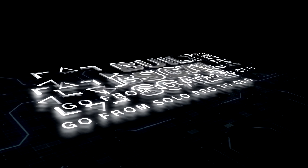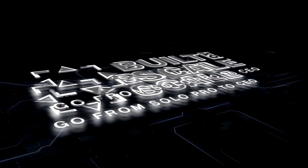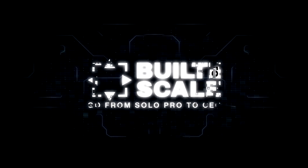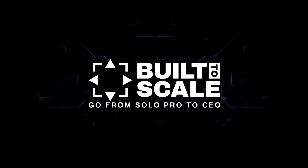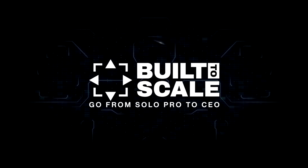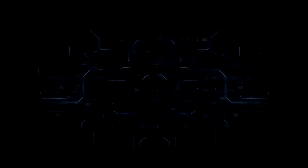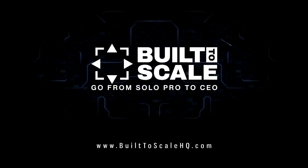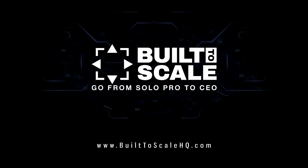Welcome to Built to Scale, where we have real conversations with entrepreneurs just like you about what it takes to build a thriving business without sacrificing your personal life. My name is Craig Severinson, and I help people make more money working with better clients while also working less — and now I'm sharing it all with you. Let's dive in.